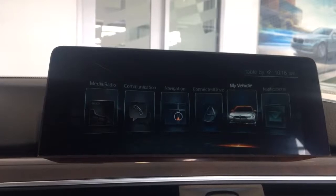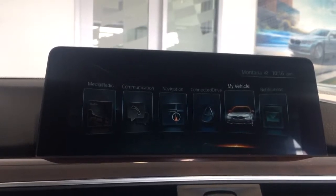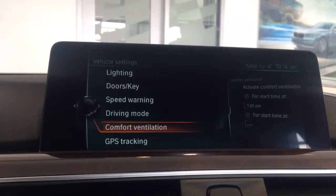Comfort ventilation is a way to expel all hot air in your vehicle without the need of the engine. To use this feature, go to My Vehicle, then Vehicle Settings, and then Comfort Ventilation.